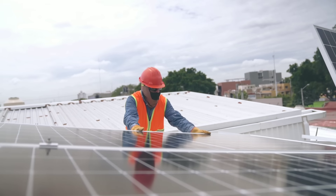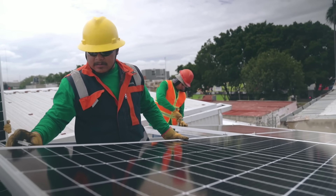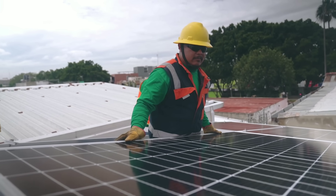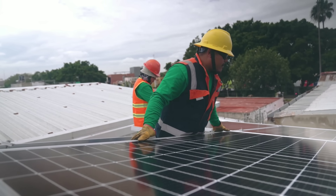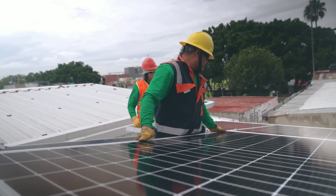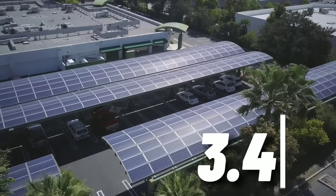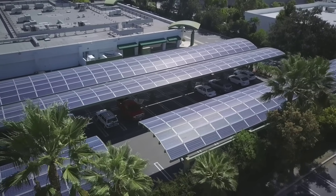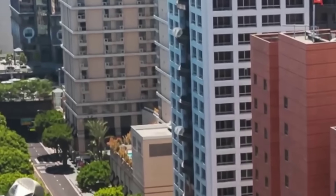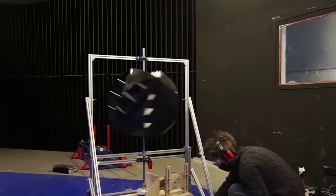Solar energy, on the other hand, works by converting the radiant energy of the sun into electrical energy by using photovoltaic PV cells. PV cells are made of semiconductor materials that create an electric current when exposed to light. The amount of energy that can be generated from solar panels depends on several factors, such as the solar irradiance, the angle of incidence, the temperature, the shading, and the efficiency of the cells. Solar energy accounted for 3.4% of the global electricity generation in 2022, and it is projected to reach 17% by 2030. So, how do the O-wind turbine and the PV solar panels stack up against each other? Let's take a look at some of the key aspects that matter for renewable energy consumers and producers.